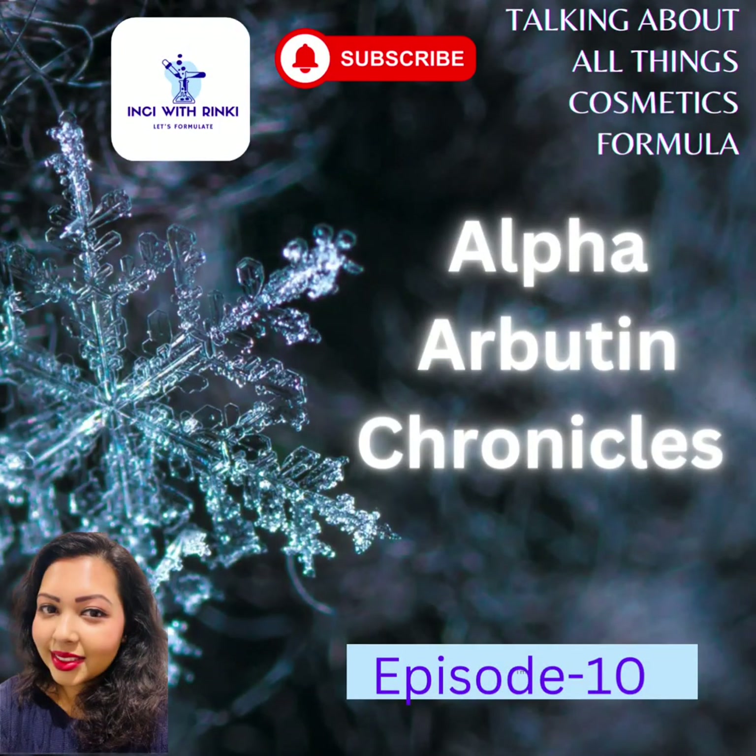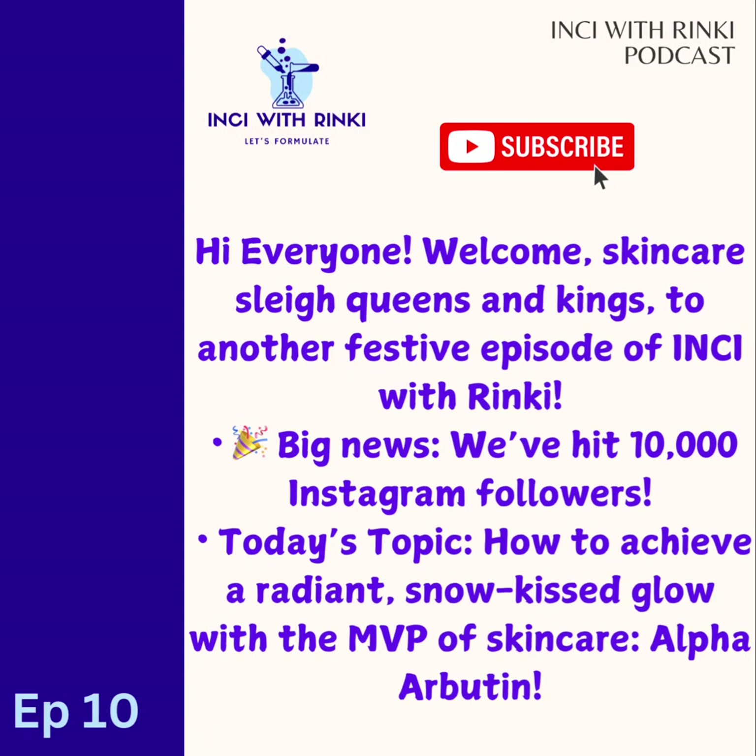Hi everyone, welcome back to another festive episode of Inky with Rinki, your go-to podcast for decoding skincare science and unlocking your best skin. If you are new here, I am Rinki, your host, your cosmetic scientist bestie. Every week in my podcast, I break down the science behind beauty ingredients to help you make smarter choices for your skin. Hit subscribe now to join me on this journey for your glowing skin, one ingredient at a time.